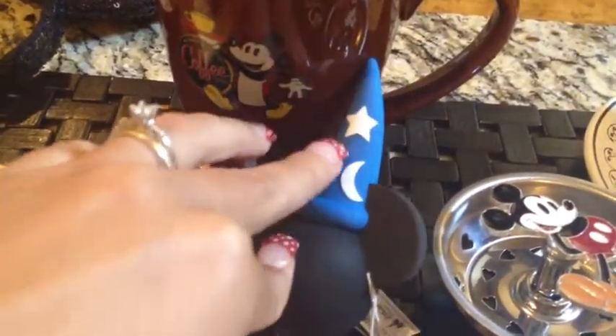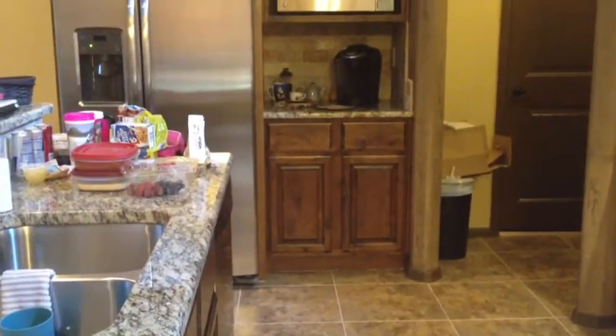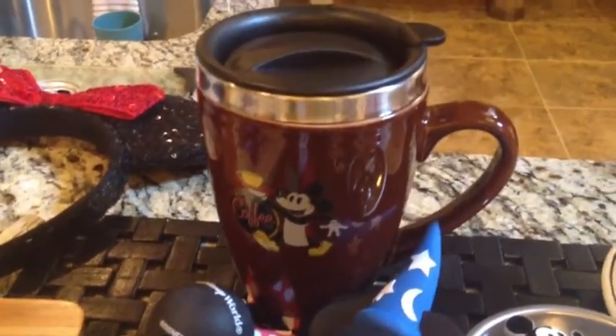He already had that one but all the stars and stuff fell off so we're replacing it. So this is Jacob's mug. It matches a lot of the stuff that we have over there in my tea and coffee nook. I don't know if he's going to have it on display or take it with him, but he liked it so he got it.